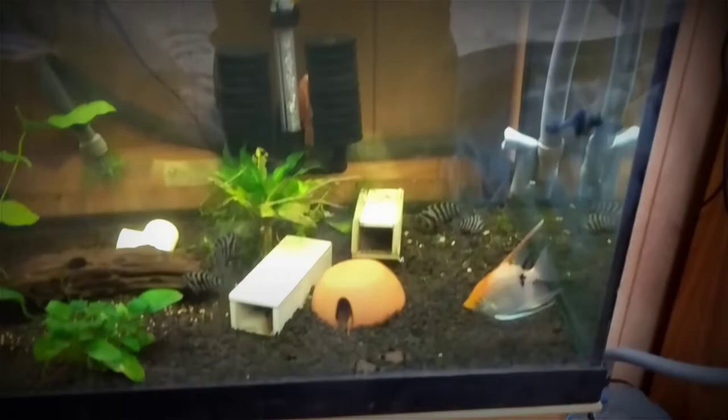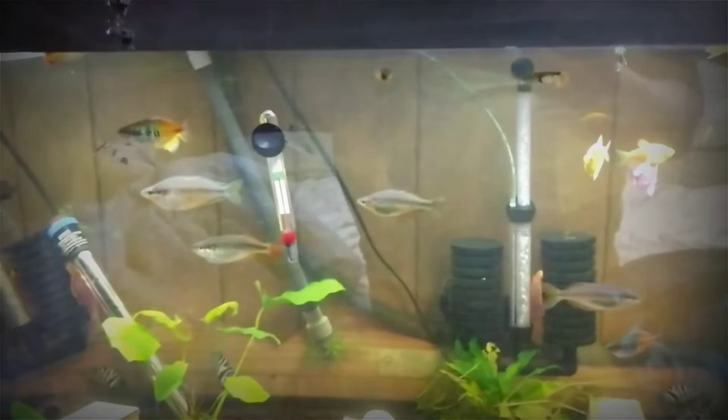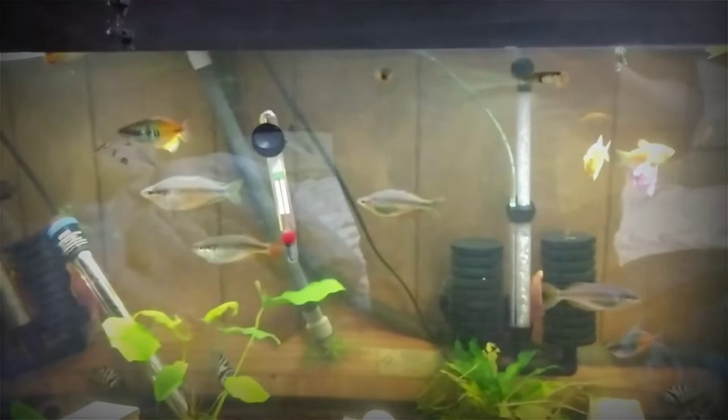That's pretty much it for this tank. I want to get some more plants in here — I have some from other tanks — so I'm going to rescape it so things have more places to hide.